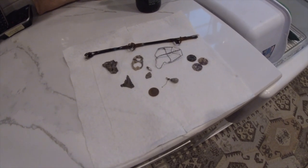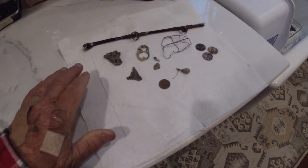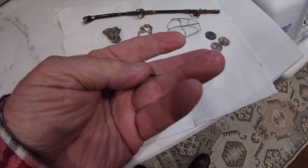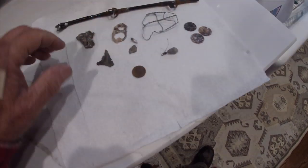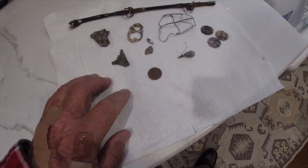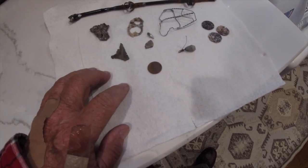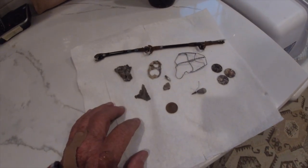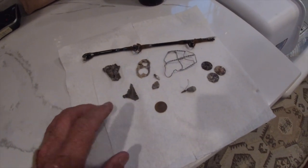Well, I guess I'm going dirt digging tomorrow, and that's the best of it. You've got to go a different direction. One dime, three pennies. Unbelievable. See you tomorrow.